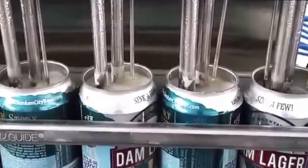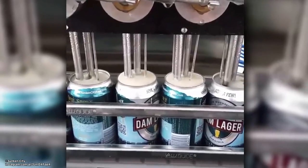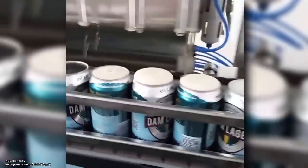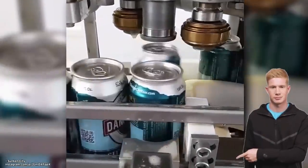Canning Beer. Now this is a beautiful sight. Watch as Sunken City Brewing Company cans a fresh batch of lager. First, nozzles fill the cans to the brim with beer. Then a lid is dropped onto them as they travel down the conveyor, where a machine automatically seals tops onto them.